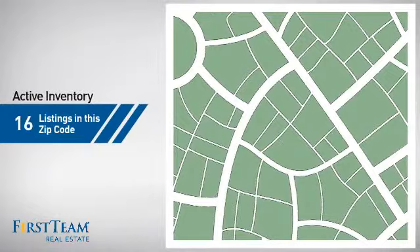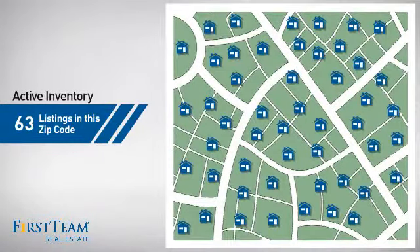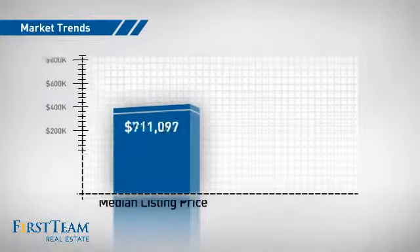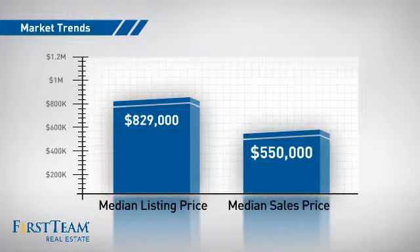Wondering how it stacks up against the competition? There are now just over 60 homes on the market within this zip code, with a median list price of just over $800,000 and a median sale price of $550,000.